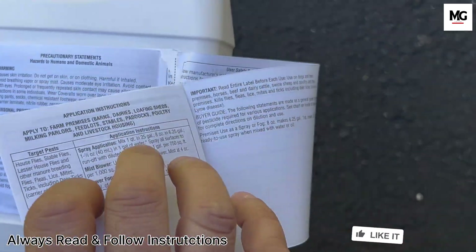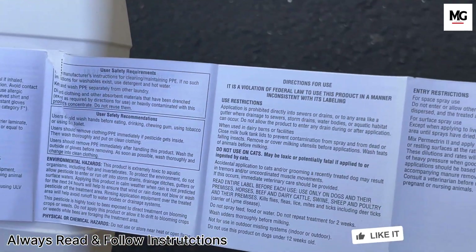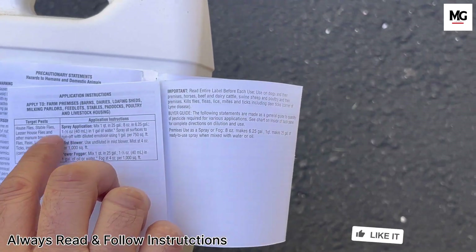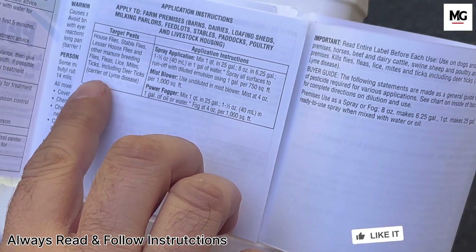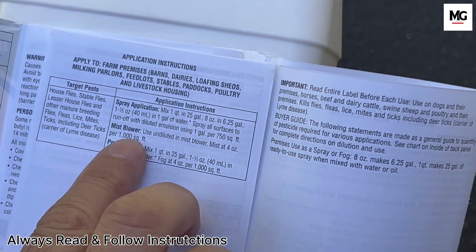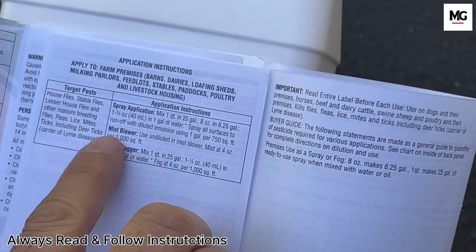Here's how it works. When a tick comes into contact with permethrin, it absorbs the chemical through its exoskeleton. Then it targets the tick's nervous system, disrupting its normal function, which leads to paralysis and ultimately death of the tick.